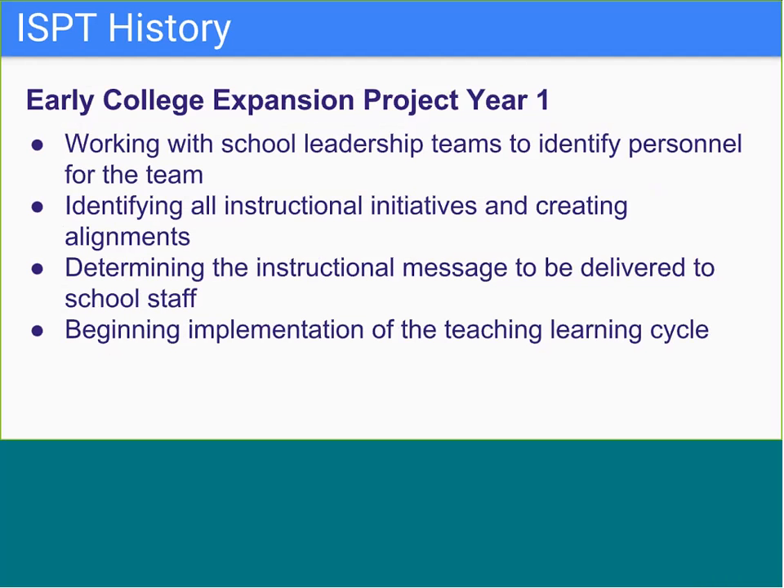Teams worked to identify all instructional initiatives and use data to identify priorities for the instructional focus, so a cohesive instructional message could be delivered to school staff. This was the beginning stage of implementation for the teaching and learning cycle.